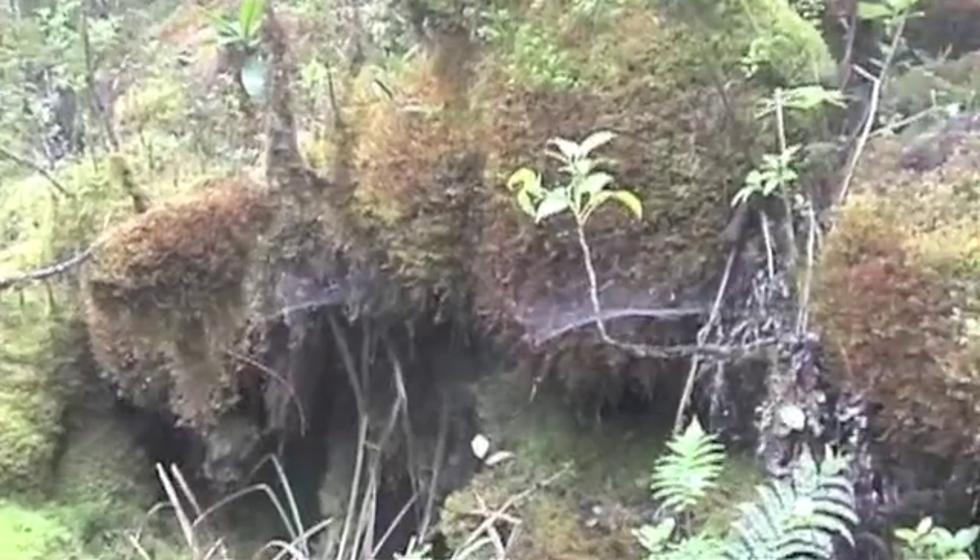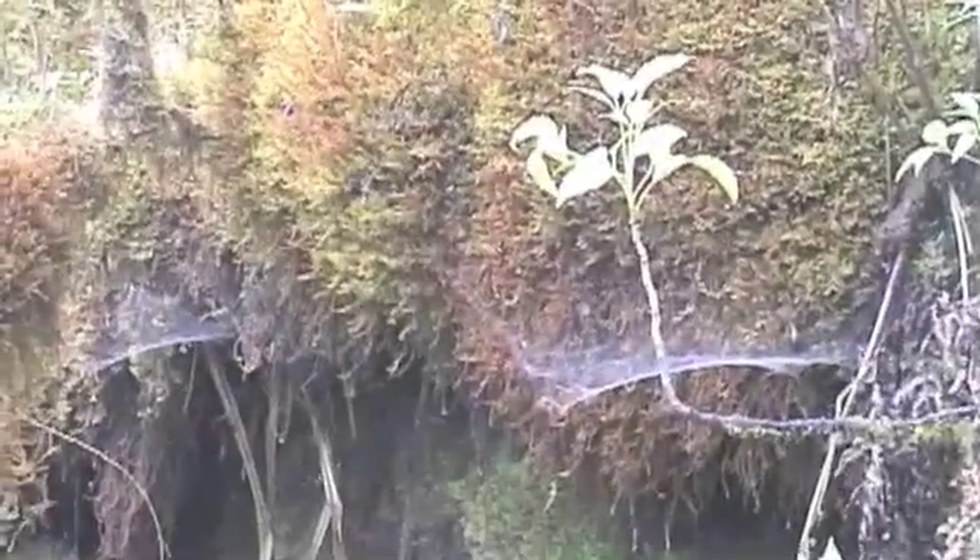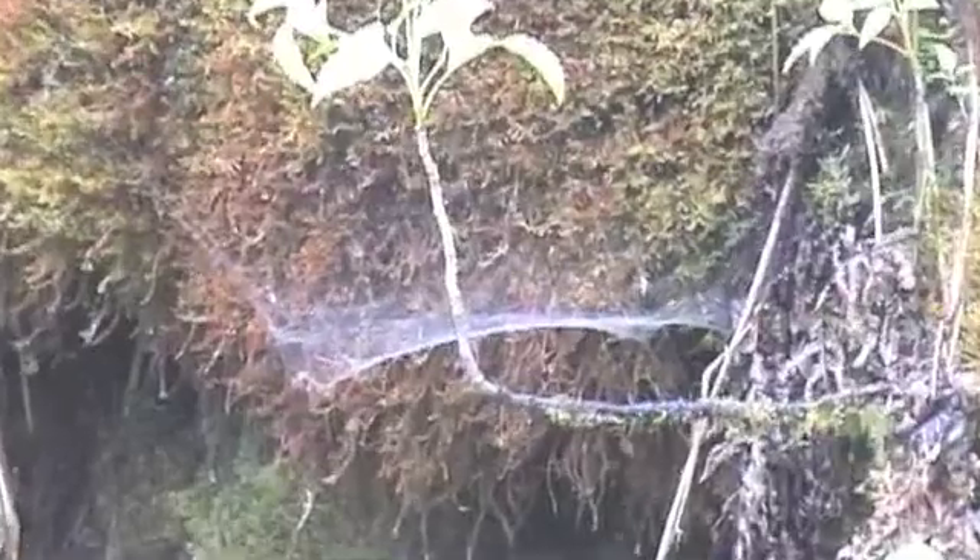Here are more Orson Welles webs. They'll come out tonight and we'll look at them.